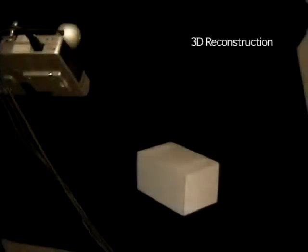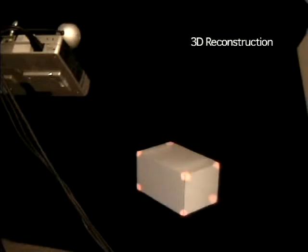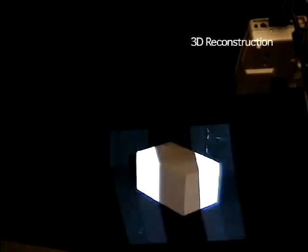By combining the location data from multiple tags, we perform several types of geometric processes. Here we recover 3D coordinates for the tags. We determine which projector pixel illuminates the tag, and simultaneously which camera pixel views the tag. We then triangulate to find the 3D location.